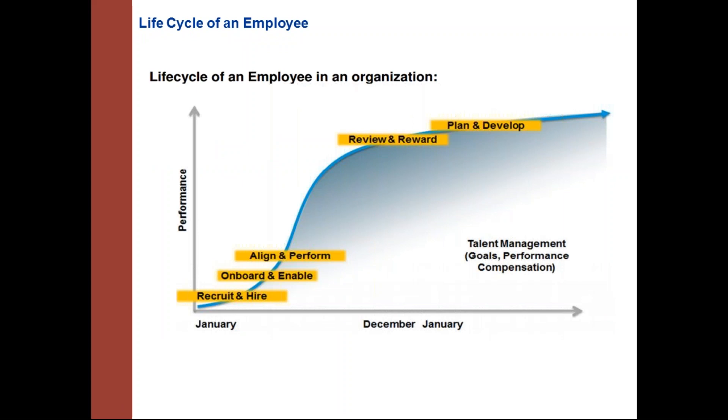Looking at the employee lifecycle: when an employee joins, their performance and contribution to the company will be very low, but over time it grows. To improve performance, SuccessFactors provides solutions covering recruitment and onboarding, performance and goal management for alignment, compensation for reviewing and rewarding employees, and learning management, career development planning, and succession planning for development.